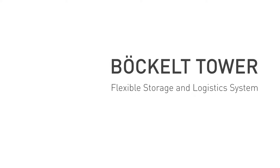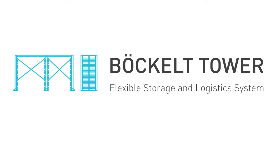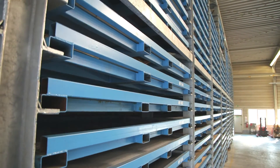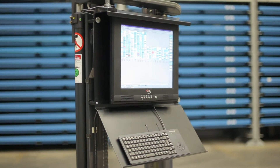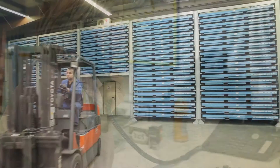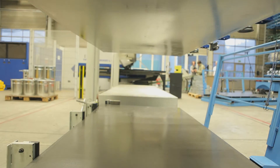The Böckl Tower — the flexible storage and logistics system. Imagine a storage system designed for modern sheet metalwork which reduces setup times. A system that is adjusted to your individual needs and increases the productivity of your company. This has been developed through practice to be used in practice.